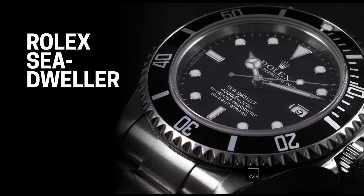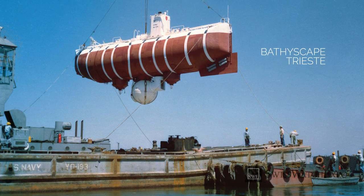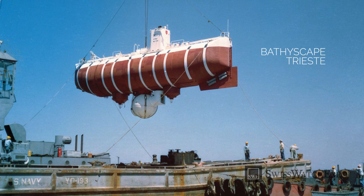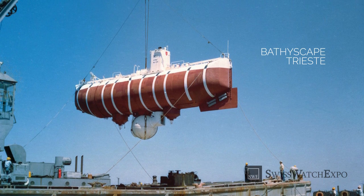And finally, we have the Rolex Sea-Dweller. It has become part of Rolex's long history of exploration and the discoveries of the planet's most extreme frontiers. In 1960, Rolex made horological history when it created a prototype Rolex Deep Sea Special watch, to accompany the Bathyscaphe Trieste as it descended to what was then the deepest known point in the ocean.